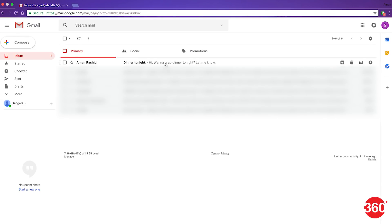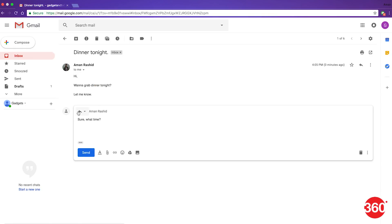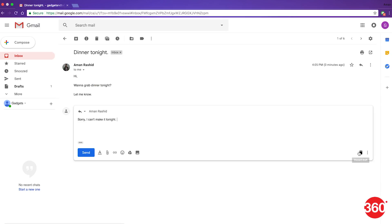The Smart Reply feature was first launched on the mobile app for Gmail almost a year ago, and the feature has finally made its way to the web version as well. It provides the user with contextual responses to reply to emails received. Gmail will detect when questions have been sent to your inbox and will offer responses in variations of yes, no, or maybe. These replies will vary depending on the context and history of messages.